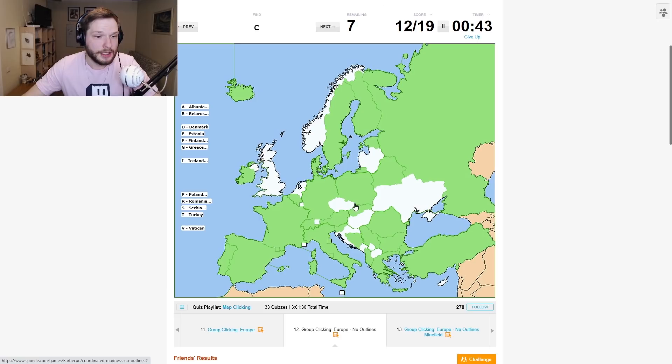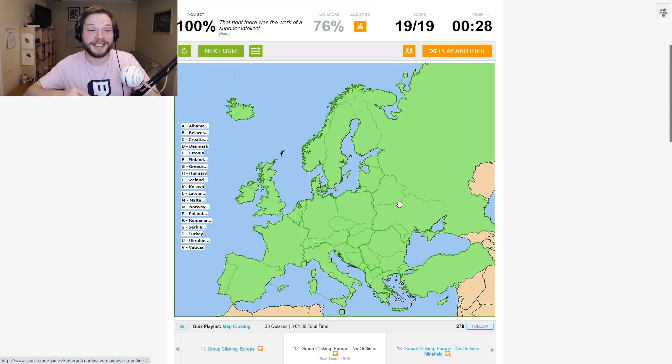G — Greece. S — Serbia. C — Croatia. M — Malta. L — Luxembourg, Liechtenstein. K — Kosovo, I guess. H — Hungary. N — North Macedonia. U — Ukraine. Let's go! 28 seconds remaining, so we did have time.